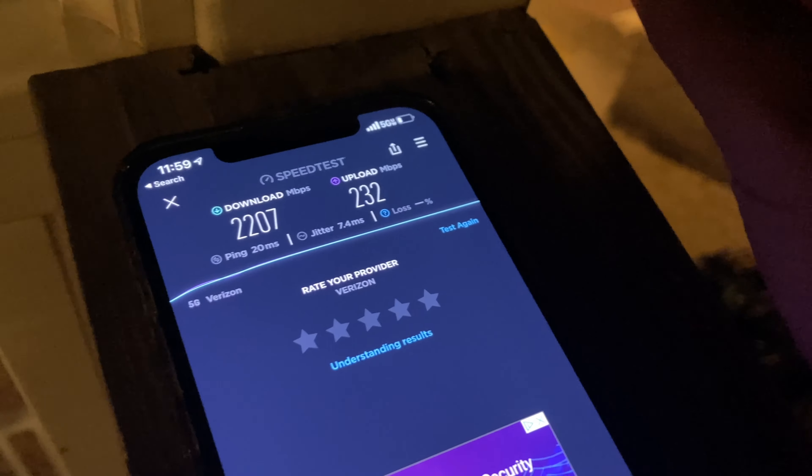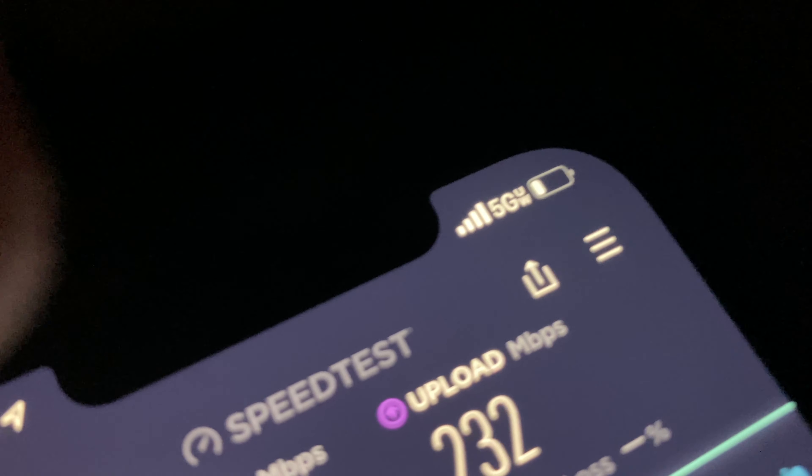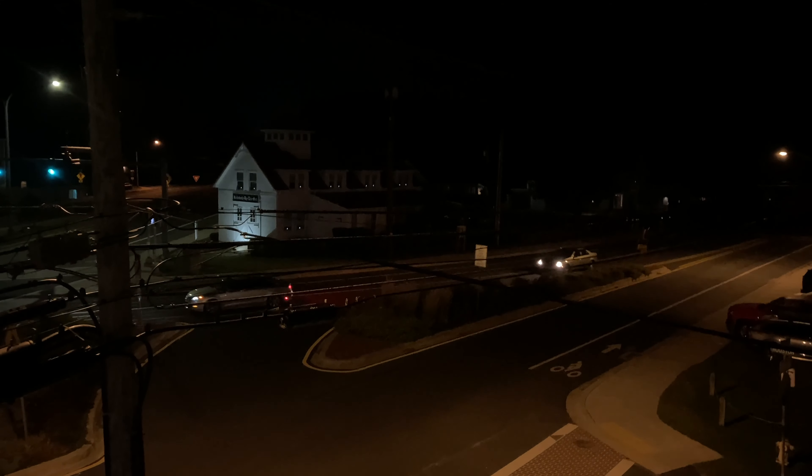5G Ultra Wideband is something I've been experimenting with for a while. I originally started in Charlotte, North Carolina when I first got this Verizon plan with 5G Ultra Wideband access. After trying it out, I was shocked by the four-gigabit speeds — the performance was amazing — but the reliability was not. I was only able to find it in one part of the city, and there was really only one 5G node I had to be very close to.